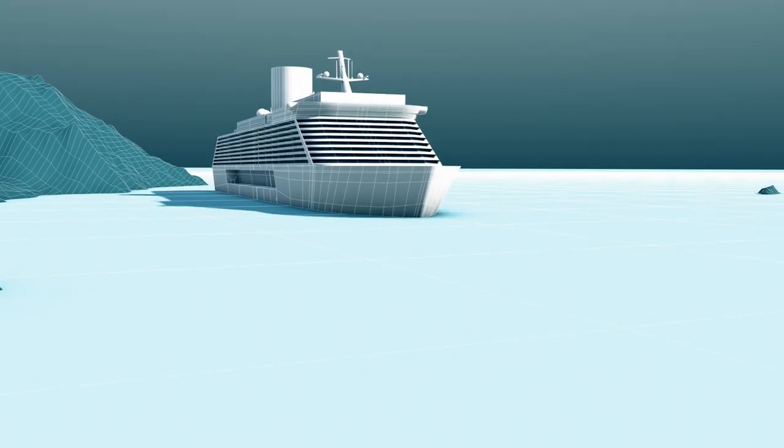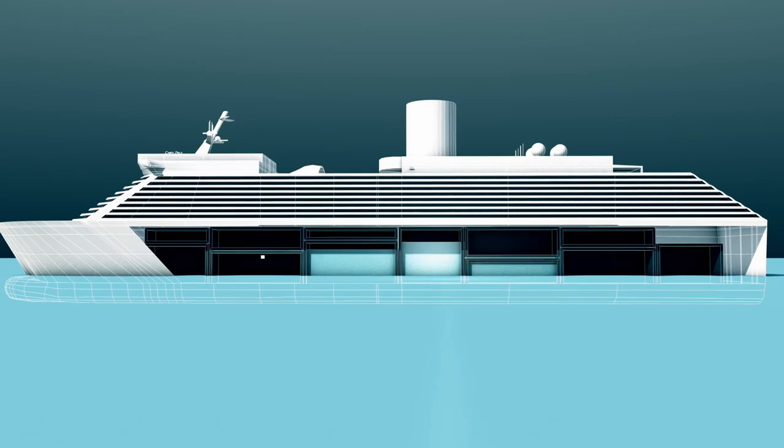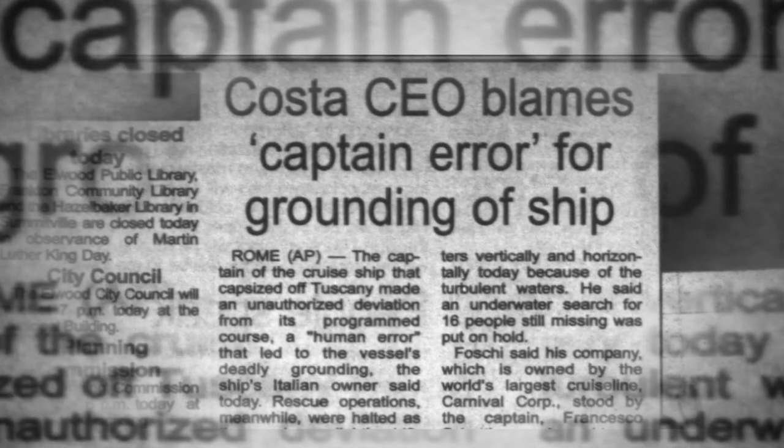On January 13, 2012, the Costa Concordia capsized near Italy after the captain veered off course and hit a rock. Thirty-two people died due to his reckless behavior.